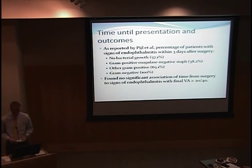Whenever we find an infection, we want to start treatment as early as possible to minimize damage and achieve a better result. Pijl reported the percentage of patients presenting with endophthalmitis signs within three days of surgery by cultured organism. About 38% of coagulase-negative staph cultures presented within three days of surgery, whereas 100% of cultures growing gram-negative rods presented within three days. This links early presentation to gram-negative organisms and worse visual outcomes.